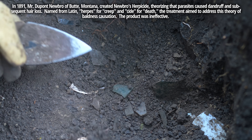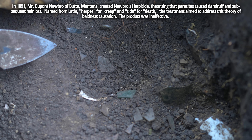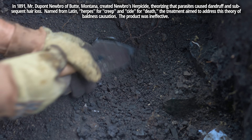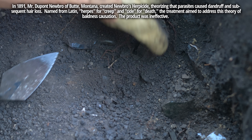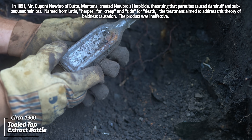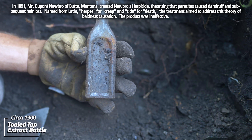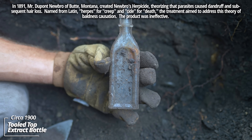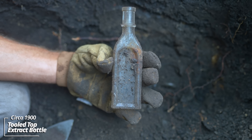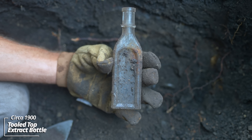And another one - this is wild. Looks like some kind of an extract bottle, almost a semi-cathedral style. These could have held lemon or vanilla extract of some sort. They could have also held medicines. It's a ball neck panel style bottle.